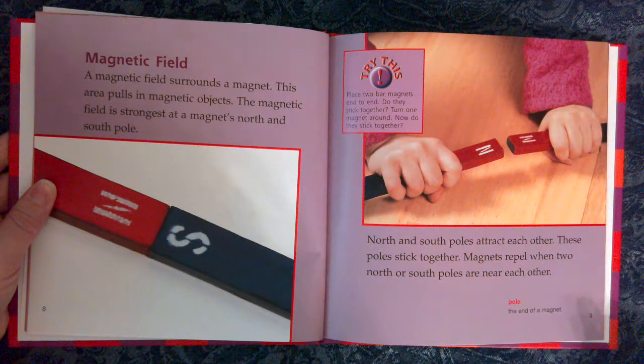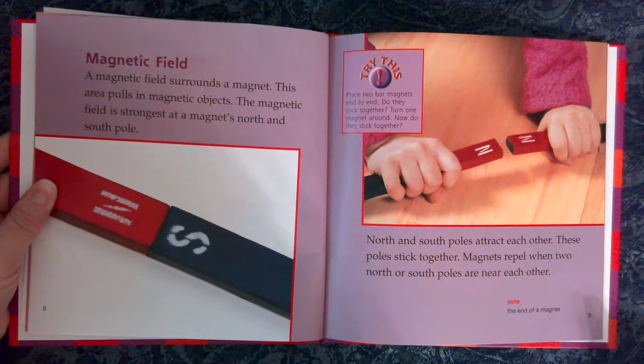Magnetic field. A magnetic field surrounds a magnet. This area pulls in magnetic objects. The magnetic field is strongest at a magnet's north and south pole. North and south poles attract each other — these poles stick together. Magnets repel when two north or two south poles are near each other. Pole: the end of a magnet.